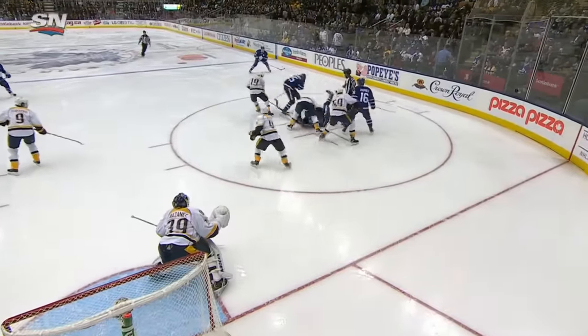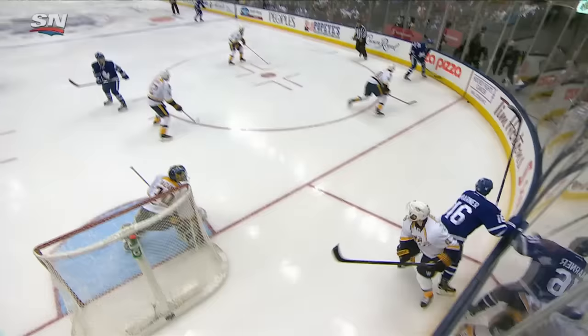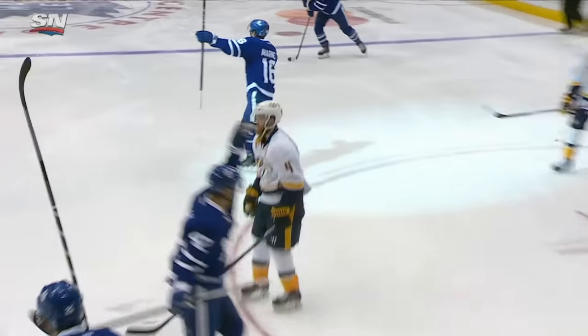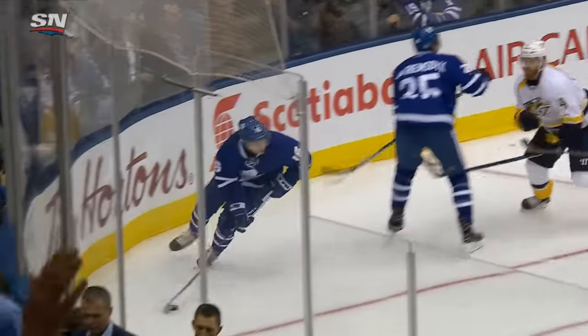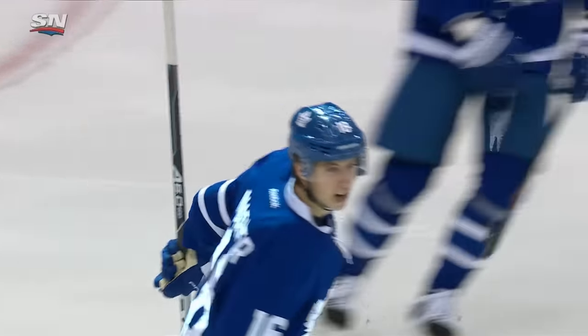Well, the Maple Leafs — first of all, Bozak scrambles the draw and he gets help to get it back to the point. And here comes Marner, a little give-and-go, and he'll just walk right out to the top of the circle. Van Riemsdyk runs, a little bit interfered so he doesn't touch anybody on the play, but enough just so Marner has a lane. A right-handed shot and he'll just rifle it towards the net — top shelf, surprises everybody. What a shot.